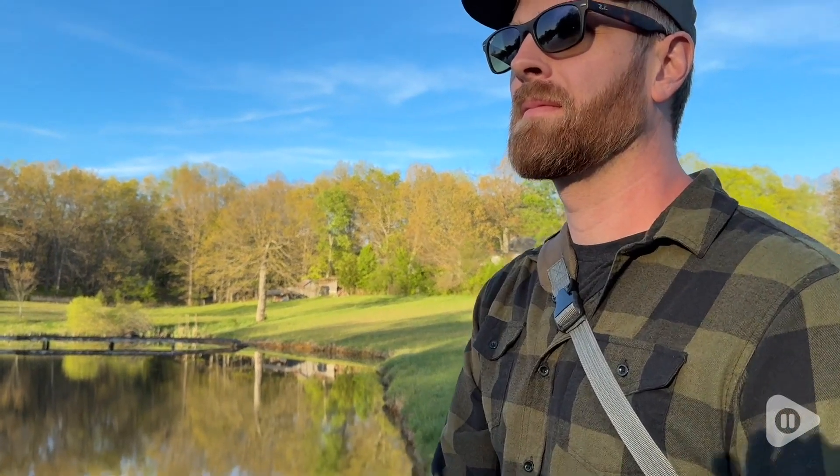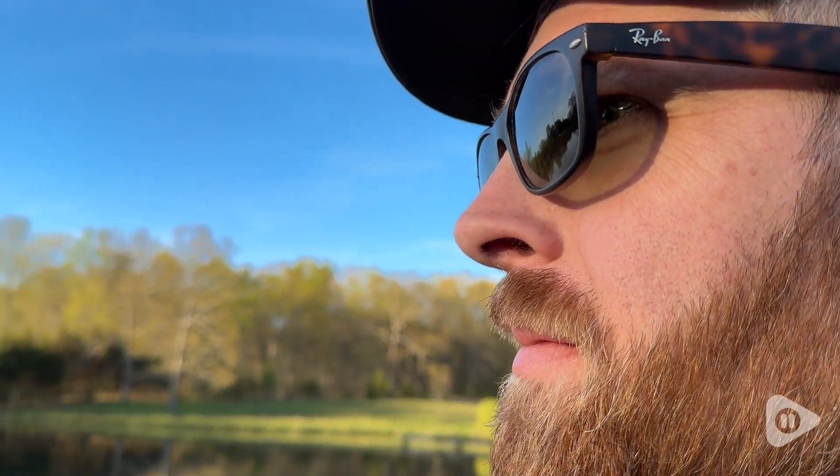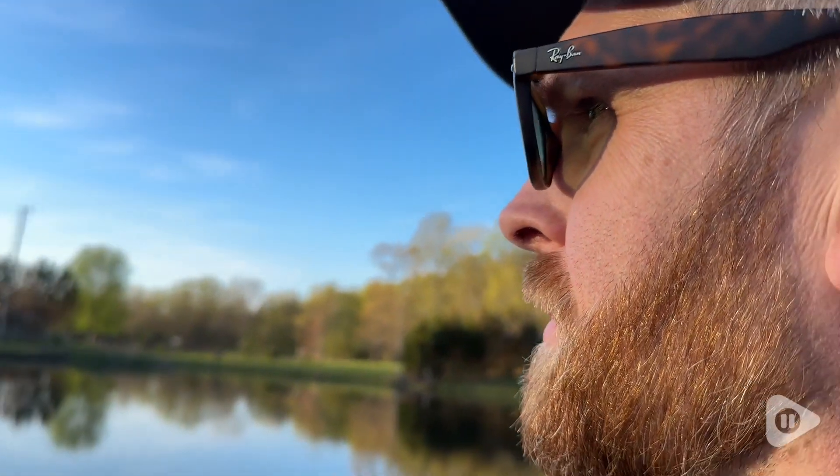Hey, it's Chantel with WTI. Polarized sunglasses are a must when you're doing any type of fishing. It helps you to spot the fish really well, and we really love these polarized sunglasses from Ray-Ban.